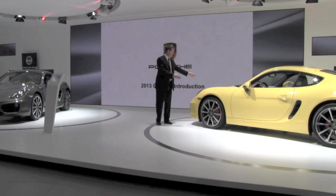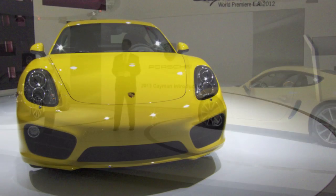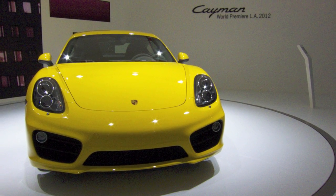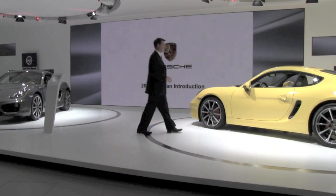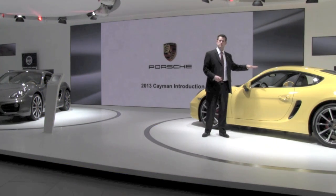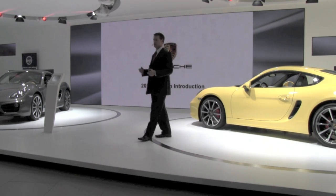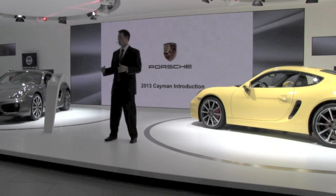The front track has increased by almost 40 millimeters — 1.4 inches wider on the Cayman and 1.6 inches wider on the Cayman S. The Cayman is 10 millimeters lower and the Cayman S is 11 millimeters lower than the previous generation. So it's a little lower, a little longer, and a little wider up front.